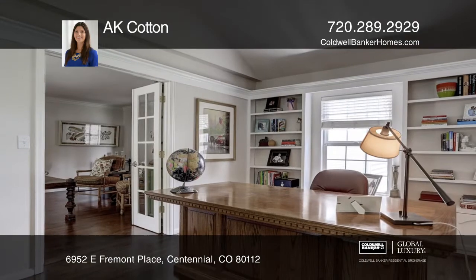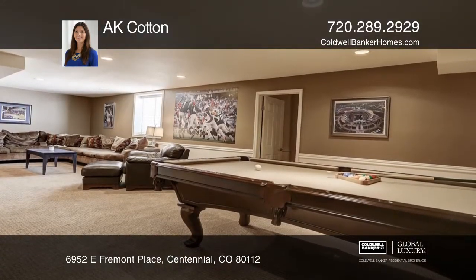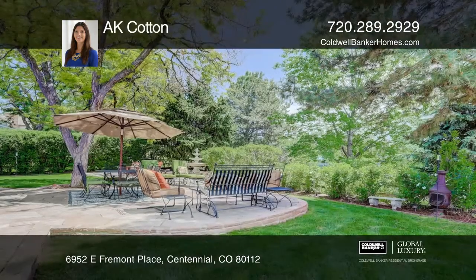Included in the great room is an informal family room with a double-sided fireplace. Bring the outside in and revel in your privacy with the green space behind you.